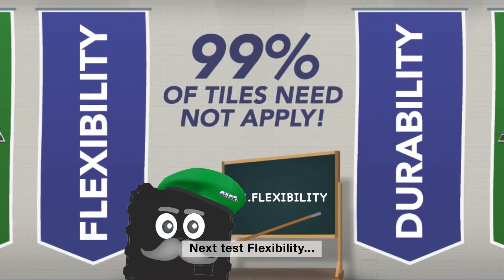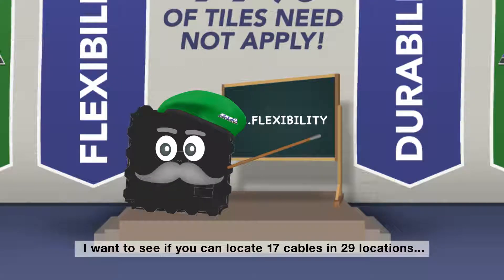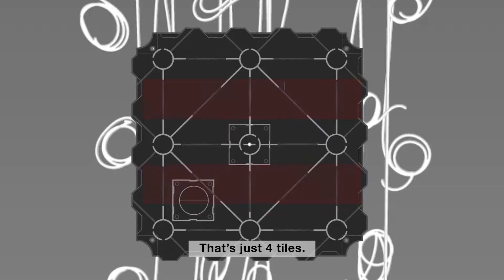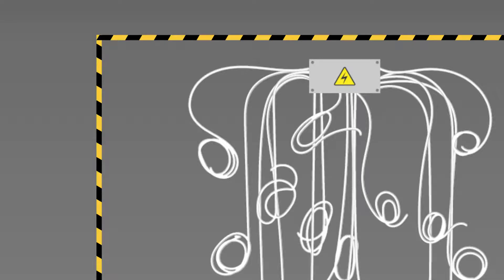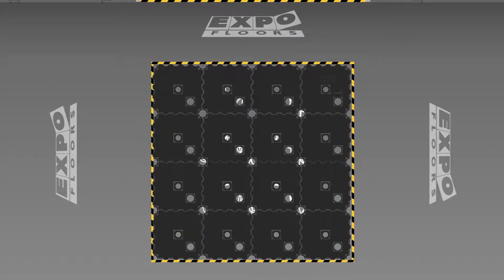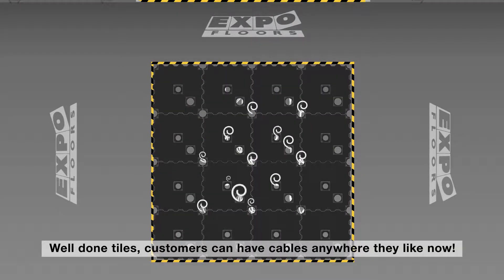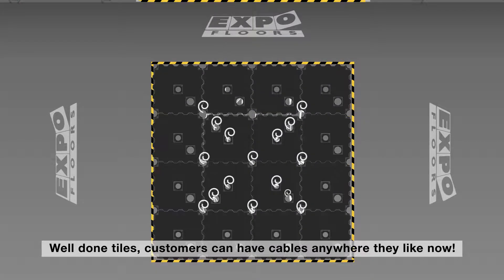Next test is flexibility. I want to see if you can locate 17 cables in 29 locations within one square meter — that's just four tiles. Well done tiles! Customers can have cables anywhere they like now! Wonderful!